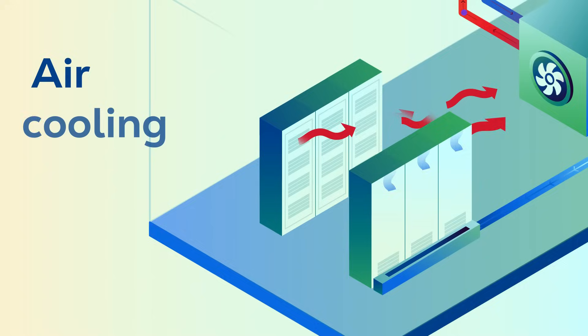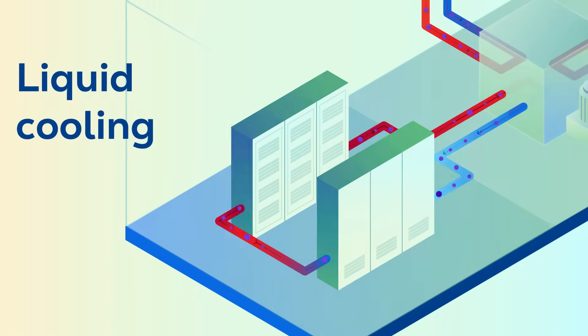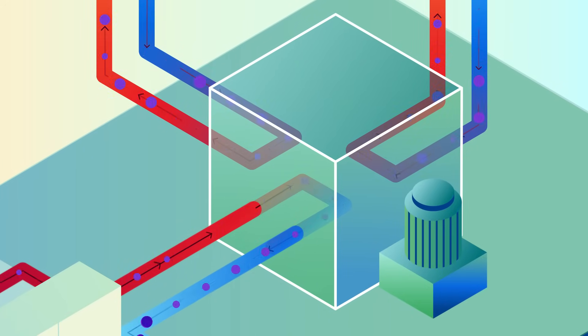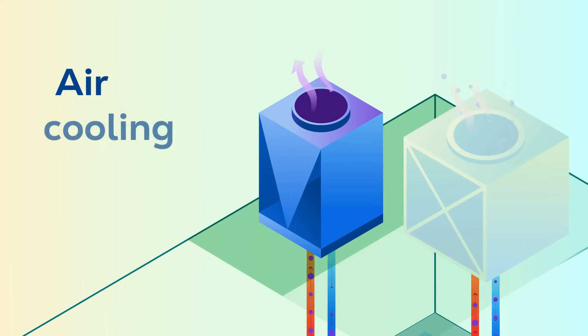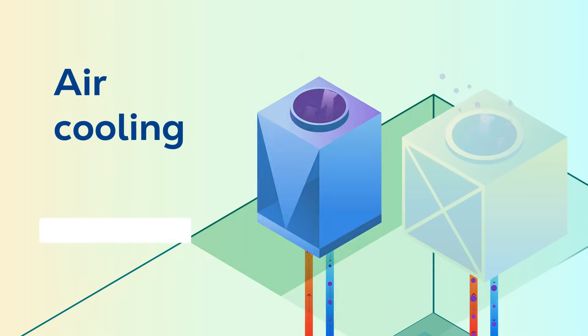Whether the servers are cooled by air or by liquid, the heat produced is transferred from one closed loop to another and routed to the building cooling system via a heat exchanger. Building-level cooling methods have varying water and energy requirements. Air cooling at the building level uses air conditioning and fans to cool liquid and reject the heat to the outside air. It doesn't use water, but does use a lot of energy.